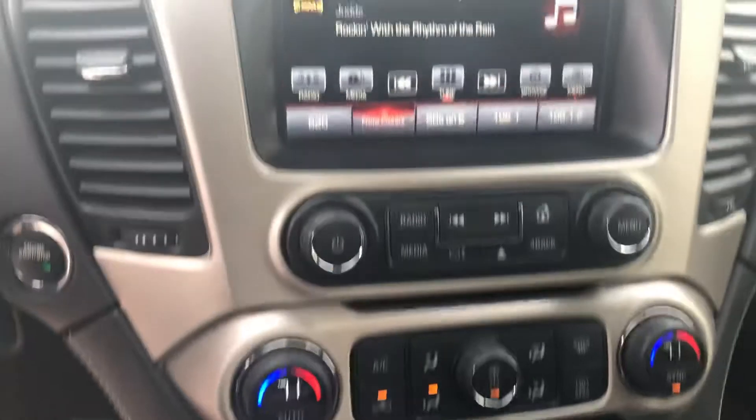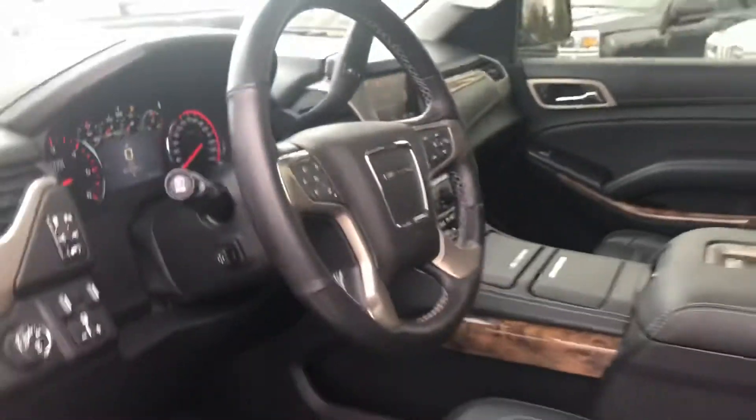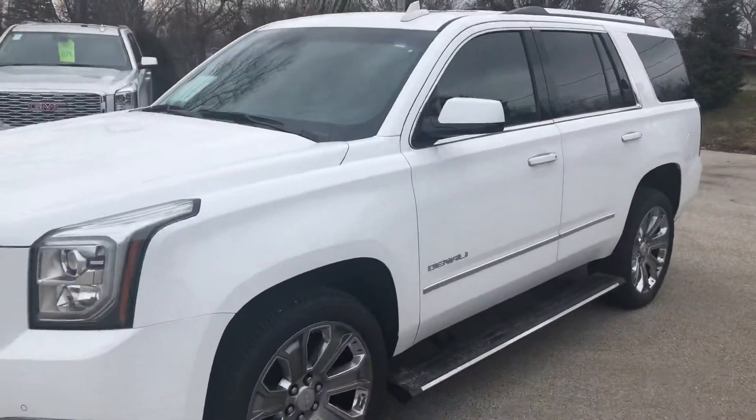You can see it has a wireless phone charger, touchscreen interface, dual zone climate control, just over 51,000 miles on the clock. Really in excellent shape, really glad to have it in our inventory here.